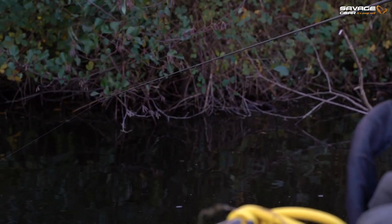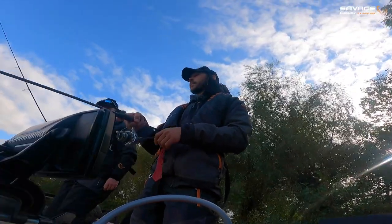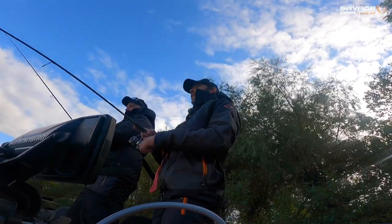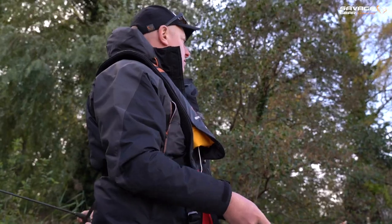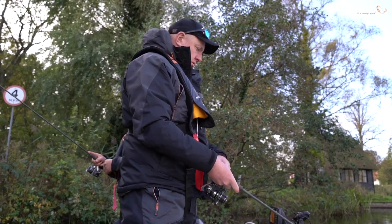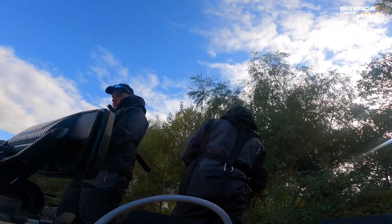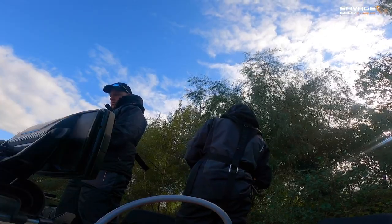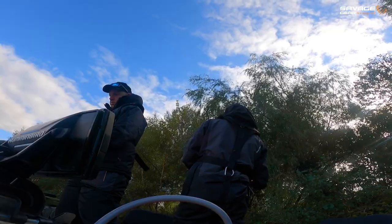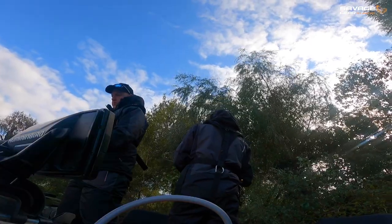Great action on this lure - you can feel it working all the way up to the rod. This braid is certainly quite sensitive. I've gone for the 3D roach - it's a very realistic profile, a little bit more bulky than those small cannibal shads, so it should pick out a better fish.